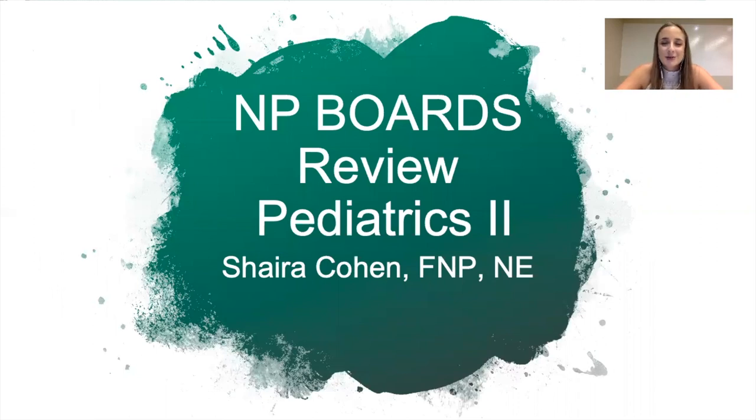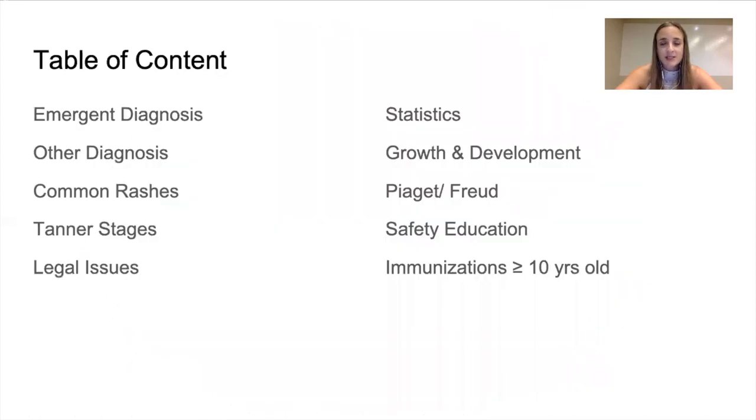Hello, soon-to-be licensed nurse practitioners. This is Ms. Cohen, and I present to you the Nurse Practitioner Boards Review Pediatric Part 2. This is for my FNP test takers. If you haven't seen Part 1, I welcome you to do so. This is just additional information — it was a long lecture, so I bring to you Part 2. My style of teaching is straight to the point. I give you the information that you need to know without the extra fluff. Let me show you what we're going to discuss in this presentation.